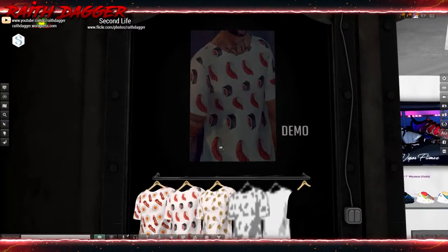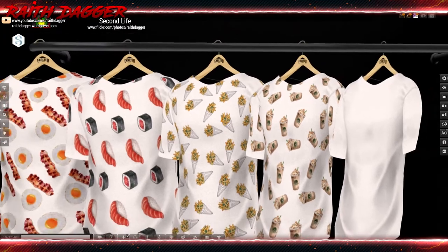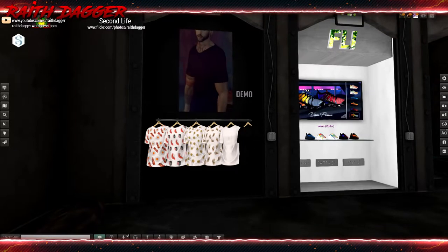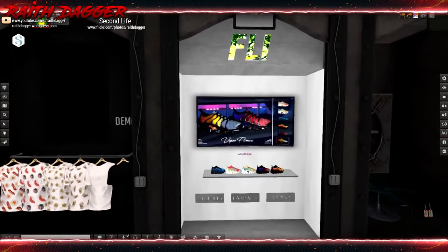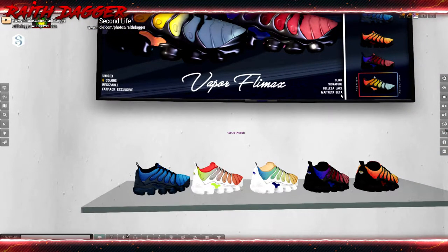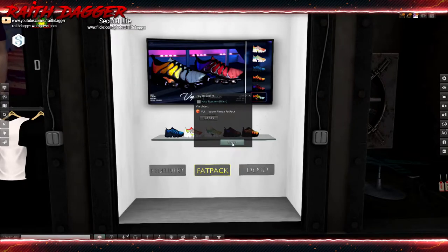Exalted has sushi printed t-shirts — sushi, bacon and eggs, fries, Starbucks, and then black and white. Pay $4.29. Doesn't look like they have a fat pack. Demo is Signature only. FLI or Fly sneakers for Slink, Signature, Beleza, Jake, and Matraya. A single shoe goes for $3.99, fat pack $19.99.